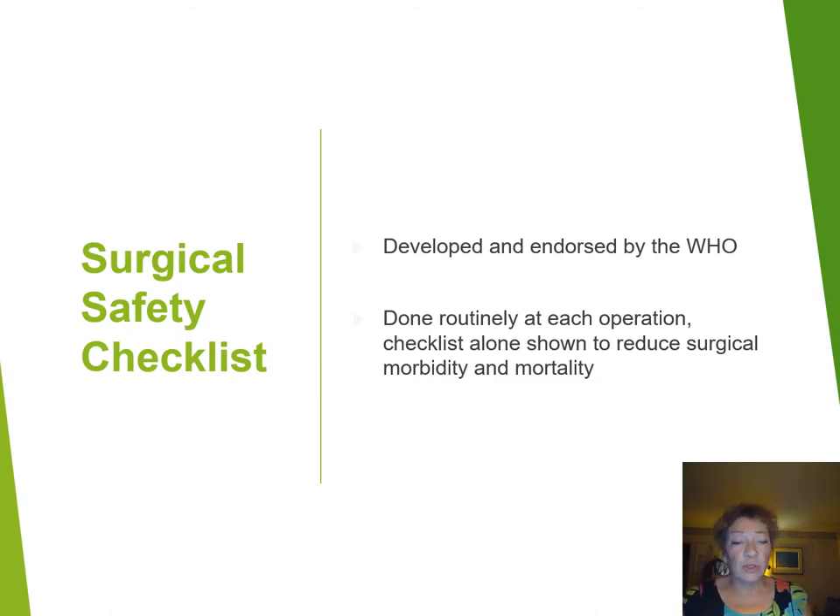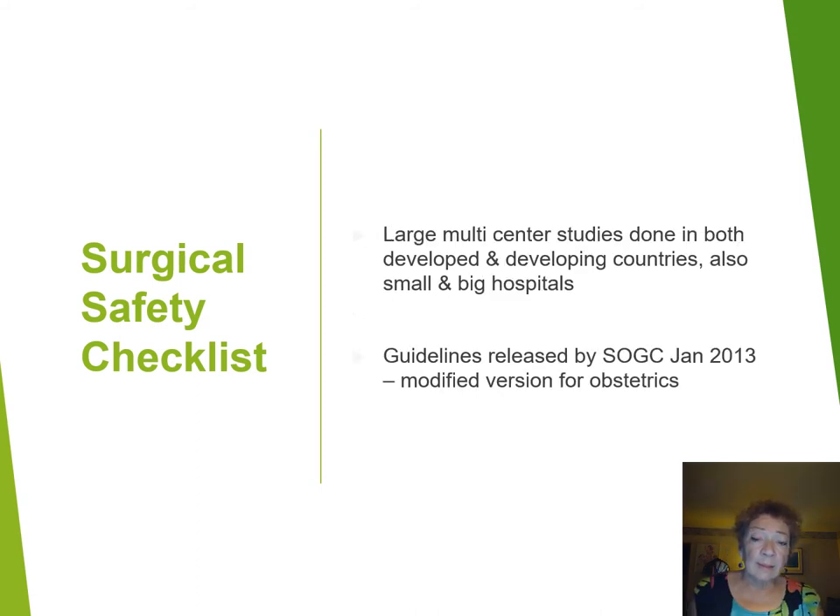A little bit about the surgical safety checklist — this was developed and endorsed by the WHO, and the idea is that it's done routinely at each operation. Using the checklist alone has been shown to reduce surgical morbidity and mortality, so it's quite a powerful tool. It doesn't take long to do, it's not onerous, and it's very good at keeping everyone on the same page. This has been studied widely around the world in large multi-centered studies in both developing and developed countries, in small and big hospitals and rural settings.